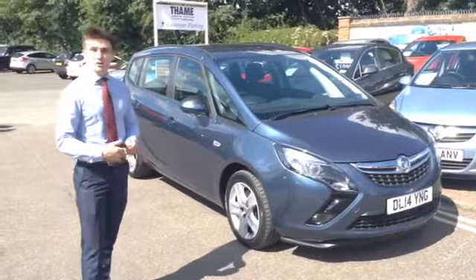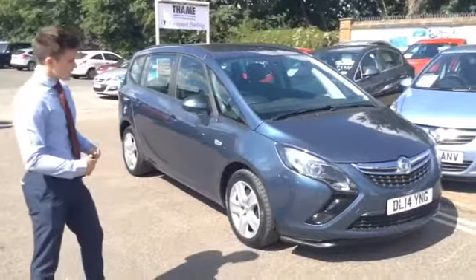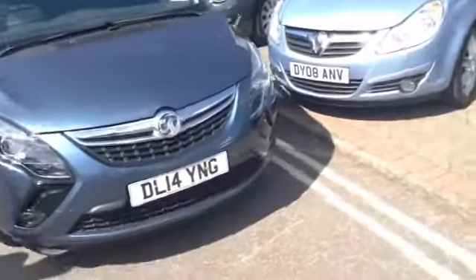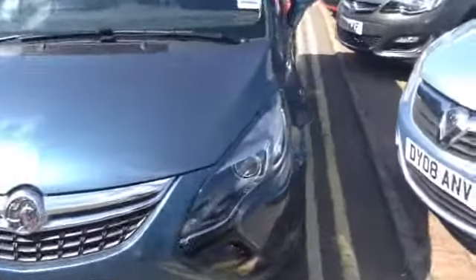On a 14 plate, so it's just about a year old. This is the current up-to-date Zephyra model. It replaced the previous Zephyra, as you can tell by the really nicely facelifted headlights and taillights.